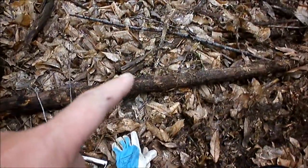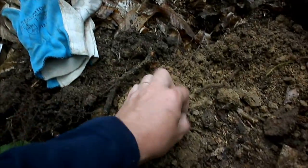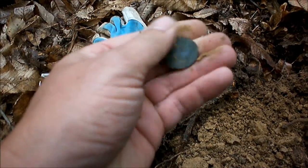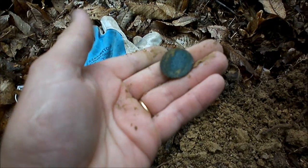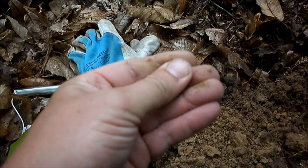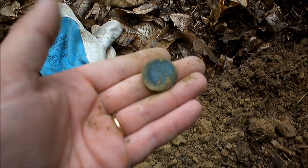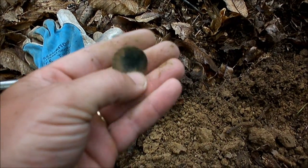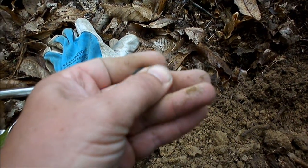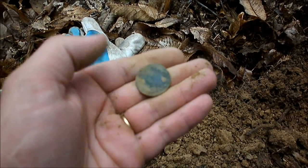Sous cette branche là, j'ai dû la déplacer. J'avais un signal. Ça se passe là. C'est un reste de sidonier, là. On voit encore un peu les détails. C'est bien lisse. On voit quand même quelques détails. On voit bien que c'est un sidonier. Bien vert, comme d'habitude. Ils ont toujours de superbes patines, ces monnaies. Mais elles sont souvent bien lisses.